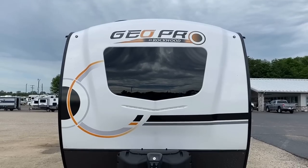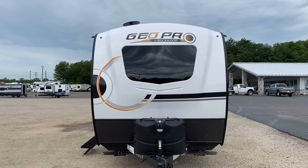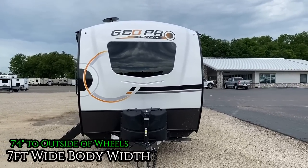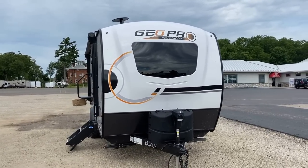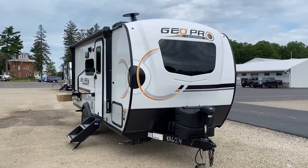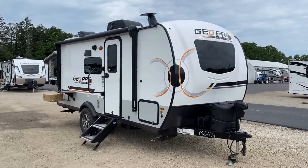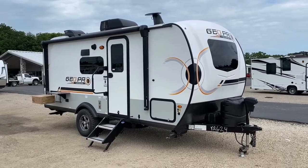First, a retraction: I've said for years that Geo Pros have a weird seven-foot-four body width — well, that's not right. They're seven feet wide; the fender flares and bigger tires technically stick out of the body a little bit, which actually adds stability. Think of it like having your feet wider than your shoulders — you're nice and sturdy.